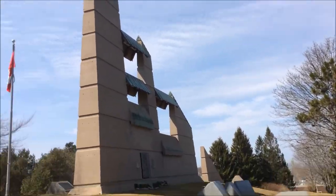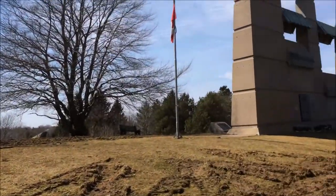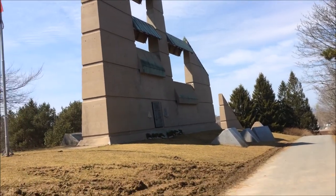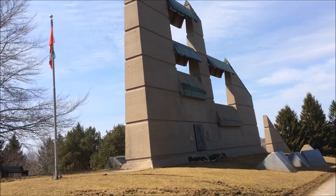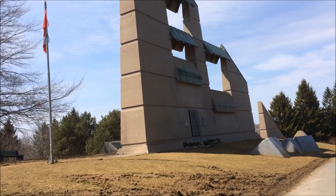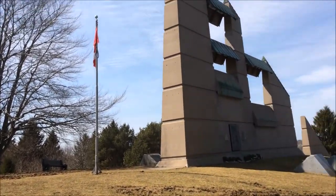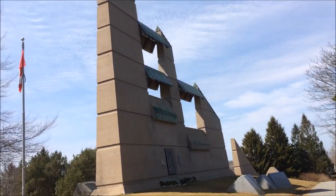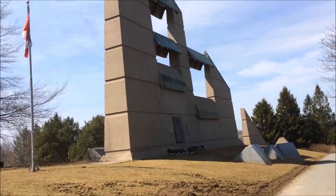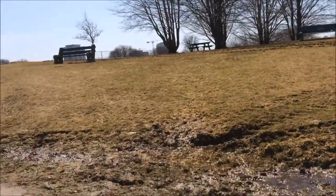This area here actually was Fort Needham — it was a military grounds. It was established as a park in remembrance of the victims. In 1942, it was deeded to the city, and it was built under the conditions that it would remain a public park forever. And it does — it's a public park.